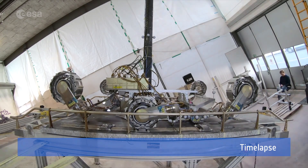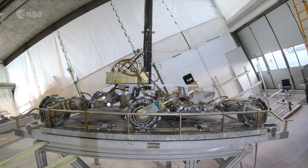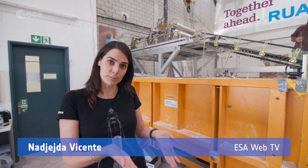In reality, what will happen is that the rover will land encapsulated in the platform, then it will unfold the wheels and the ramps will be deployed.